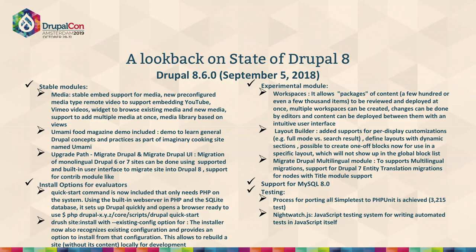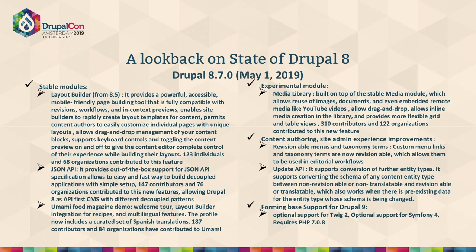Testing ability also became more developer-friendly, with a process for porting all SimpleTest to PHPUnit tests, support for JavaScript-based testing, and enhanced browser-based testing. The current Drupal version provides key features like Layout Builder. JSON API is one of the best features — great for the decoupling part — and is a key feature for organizations looking for mobile-friendly experience, exposing content, or making Drupal a content hub.